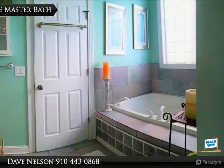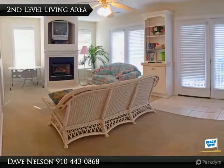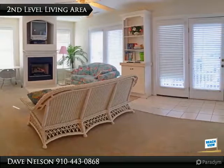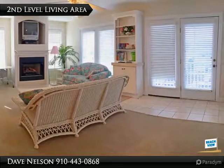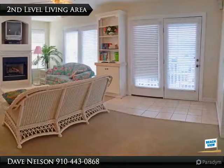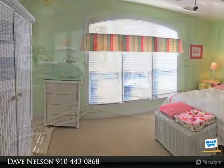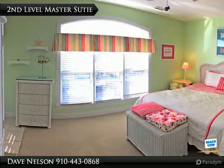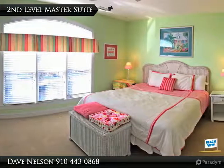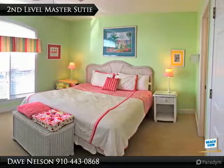The master suite offers a private bath and waterfront views. The master bath comes complete with a dual sink vanity, whirlpool tub, walk-in shower, private toilet closet, great closets, and a large laundry room. Just imagine long soaks in this master bath whirlpool tub — perfect for relaxing. This upper level loft living area offers another fireplace with gas logs and amazing views.